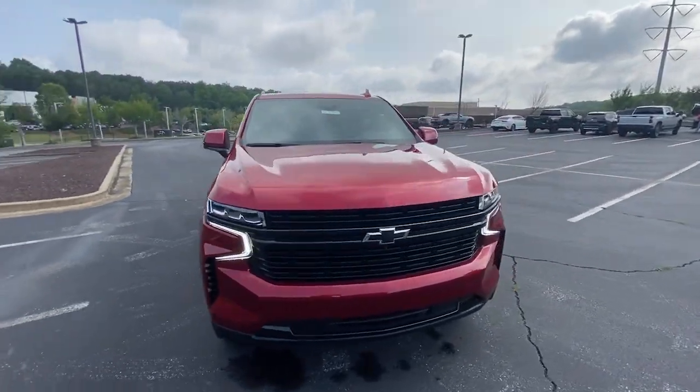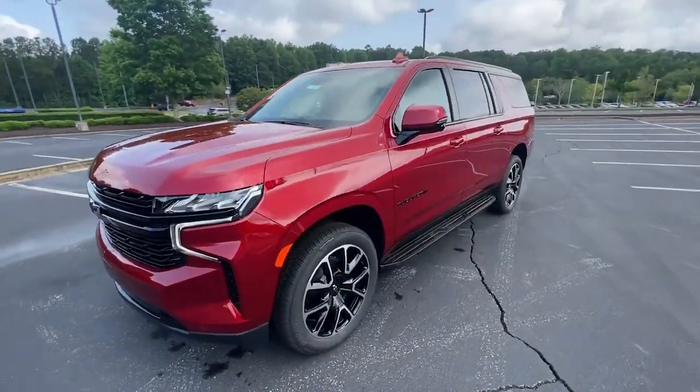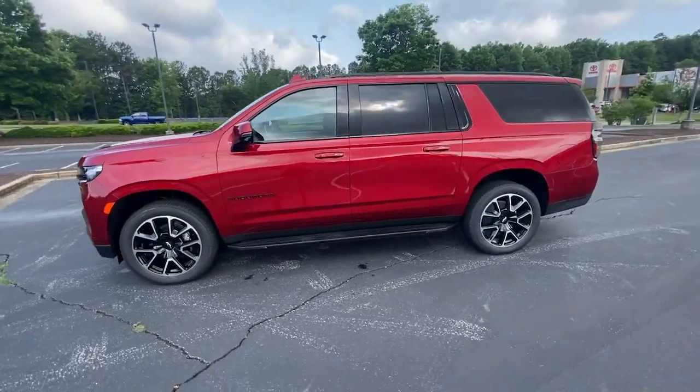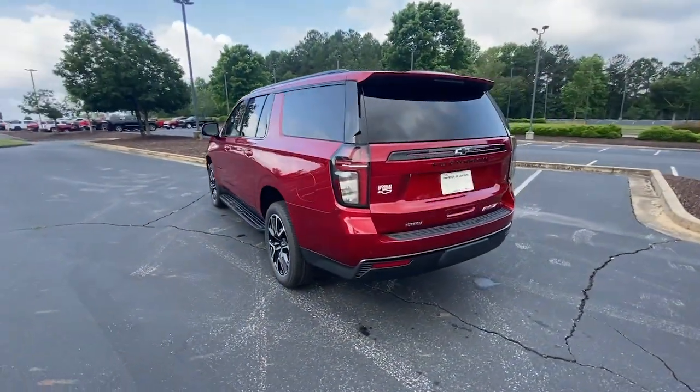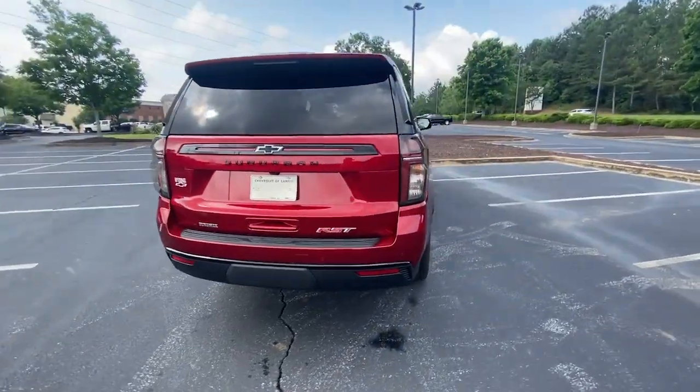Get into a car with value. 2023 Chevrolet Suburban. The Suburban delivers the utility of a truck, as well as the refined comfort, technology, and safety features of a full-size luxury SUV.